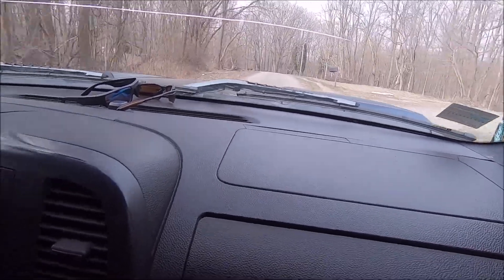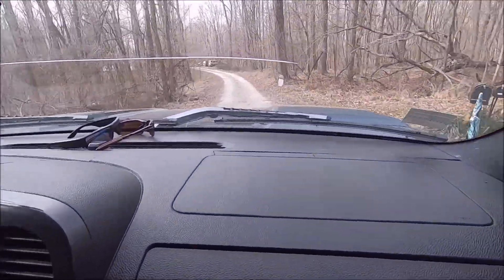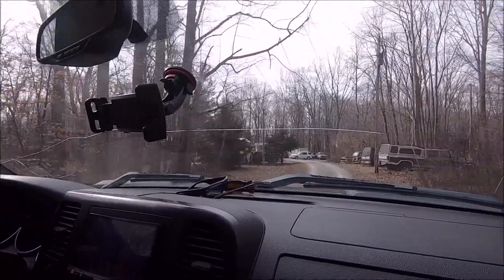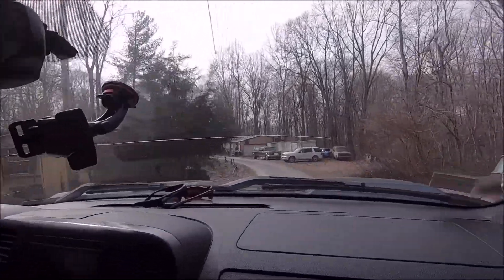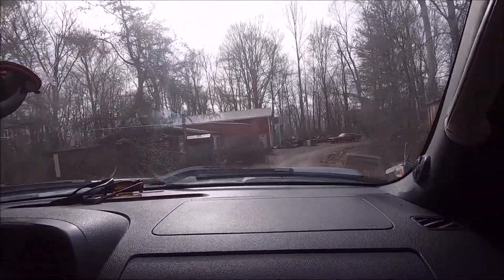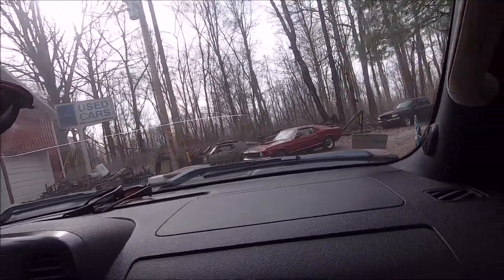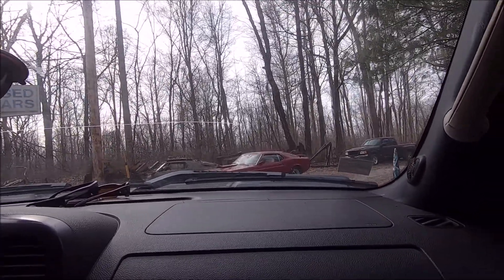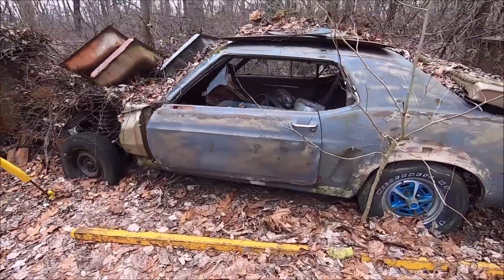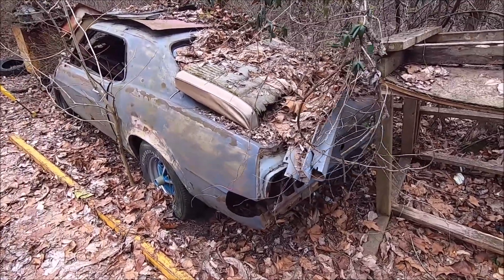This guy owns all these houses you see right here — he owns the whole area. There's the 69 right there. Oh, and that's the 70 — he sent me pictures of all of them. Here's the 69 coupe, one of them. This one will be available once I restore it — it'll be part of the inventory.